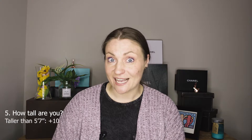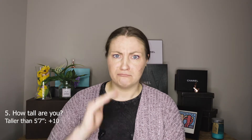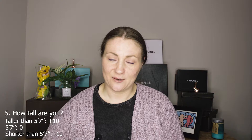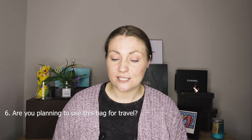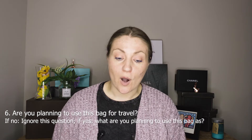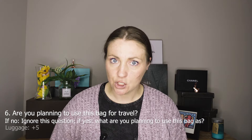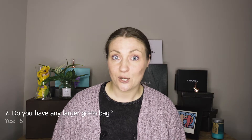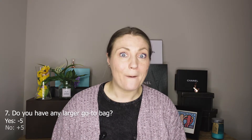Question number five: How tall are you? Taller than 5'7 — write plus 10. Exactly 5'7 — write zero. Shorter than 5'7 — write minus 10. Question number six: Are you planning to use this bag for travel? If no, ignore this question. If yes, what are you planning to use this bag as? Luggage — write plus 5. Crossbody — write minus 5. And finally, question number seven: Do you have any larger go-to bags? If yes, write minus 5. If no, write plus 5.